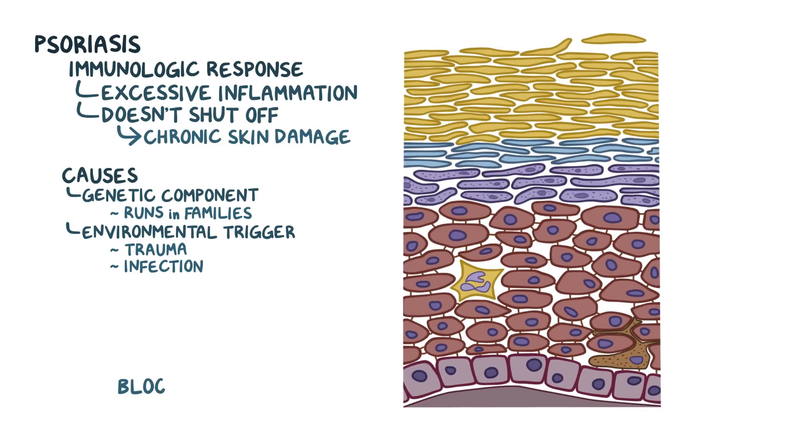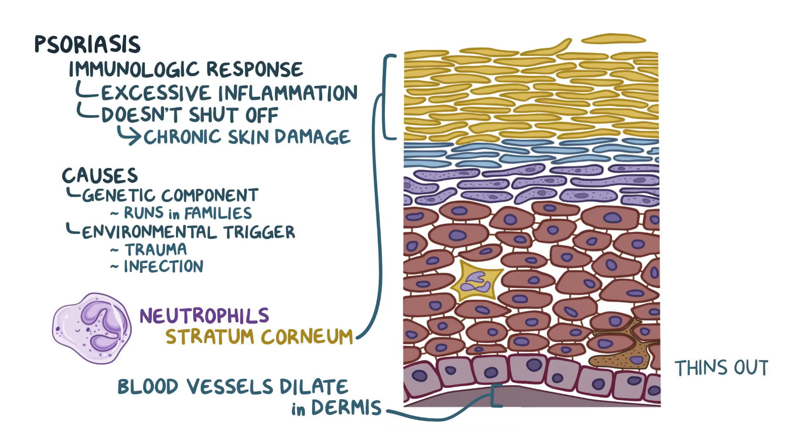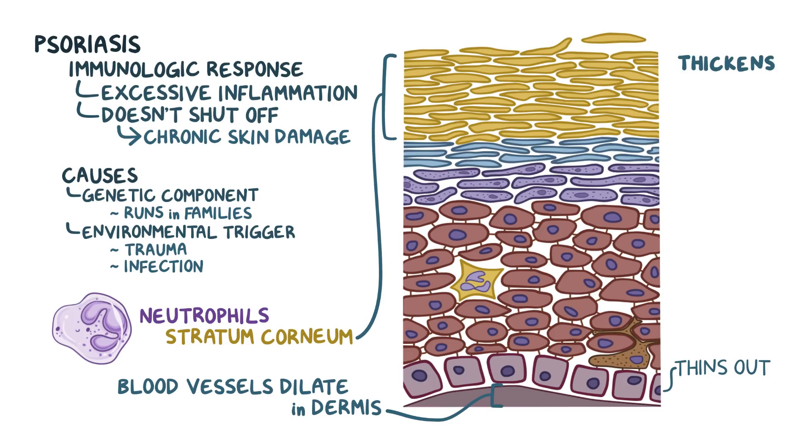In the dermis, inflammation causes the blood vessels to dilate, particularly at the border between the dermis and epidermis. That delivers more immune cells, particularly neutrophils, to the epidermis, where the neutrophils collect in the stratum corneum layer. The inflammation also causes keratinocytes to proliferate excessively and mature abnormally. The increased keratinocyte proliferation thins out the stratum basale, but thickens the other layers, particularly the stratum corneum and stratum spinosum.